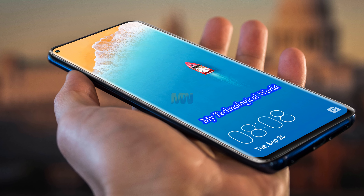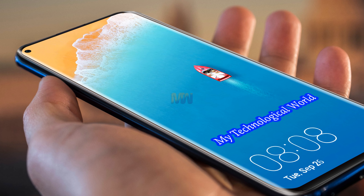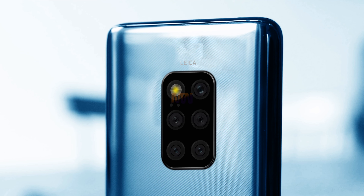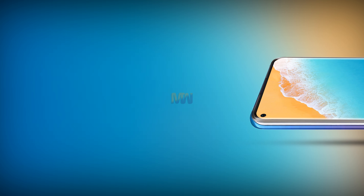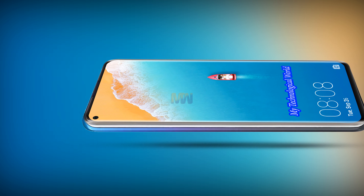Evidence for the latter comes indirectly via a patent that Huawei filed for in China — not a patent for the phone itself, but for a smartphone case. It looks almost similar to the Mate 20 Pro from late 2018, save for one important detail: the camera cutout is rectangular rather than square.